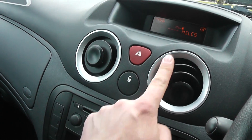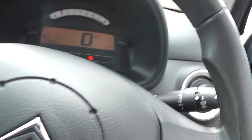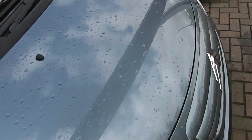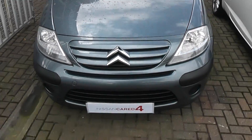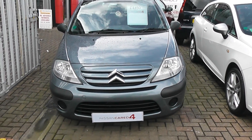And the usual Citroen quirkiness. This vehicle is in very good condition for its age and is also very well priced. If you'd like to reserve this car online using our website, you can do so and you'll obtain a small discount.